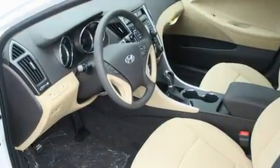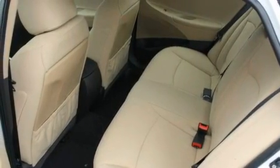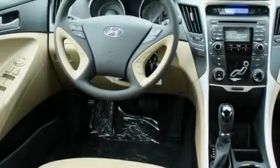Its top features include a folding second row, steering wheel controls, a rear window defroster, a portable music device ready stereo system, and a security system.